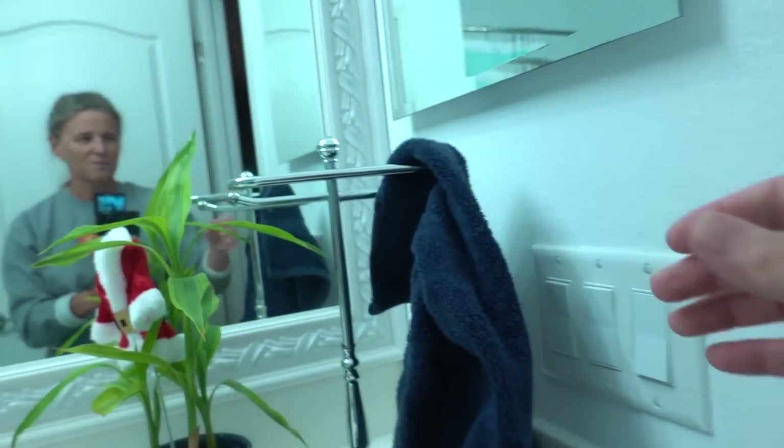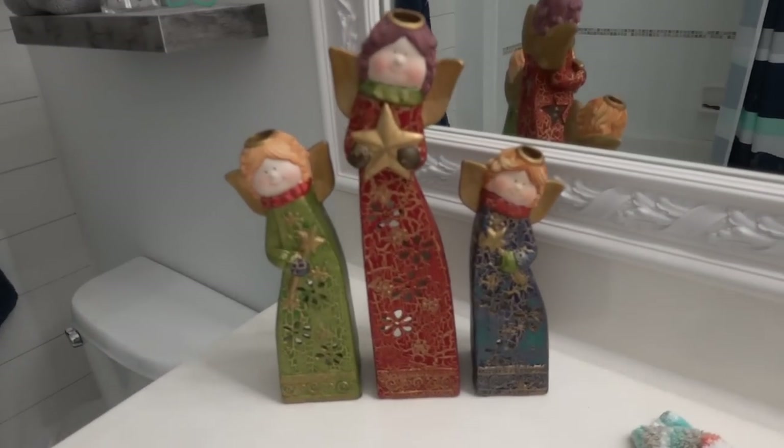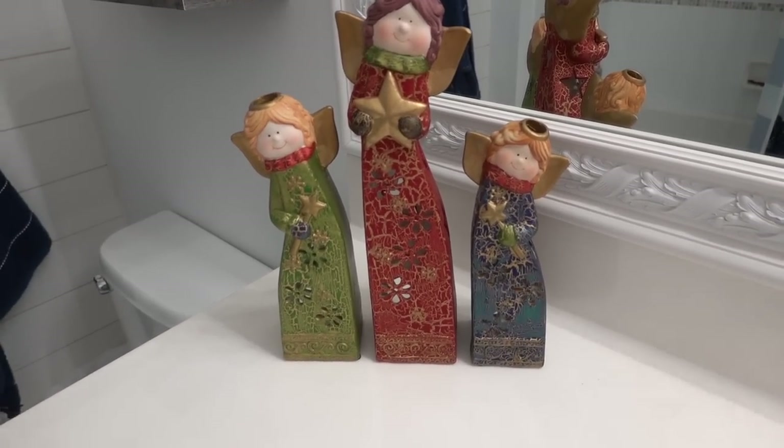I wanted to put a little bit of Christmas in the bathroom and also in the kids' rooms. I'll show you the bathroom first. This is how Ryan keeps the bathroom — it's so embarrassing. There's a little guy for our plant. This we've had forever — it's our little Santa soap dispenser. And then these are little angels. Oh my gosh, they're so cute. I bought them from one of my friend's kids who was selling Christmas decorations. Don't look at the rest of the bathroom.